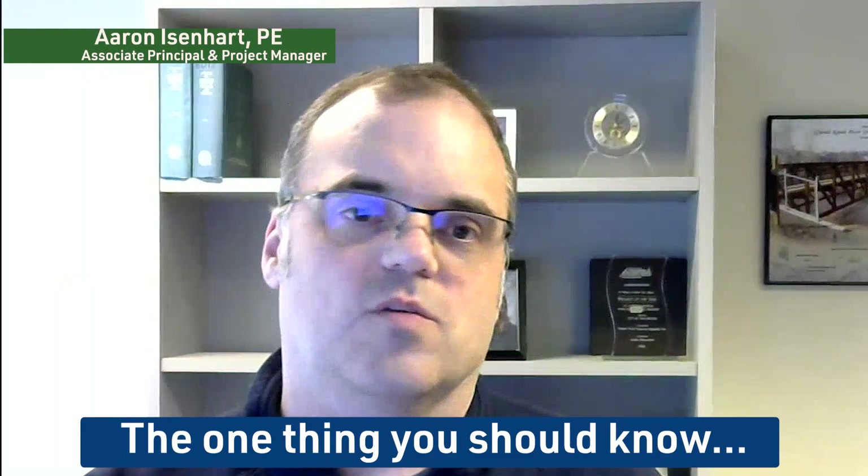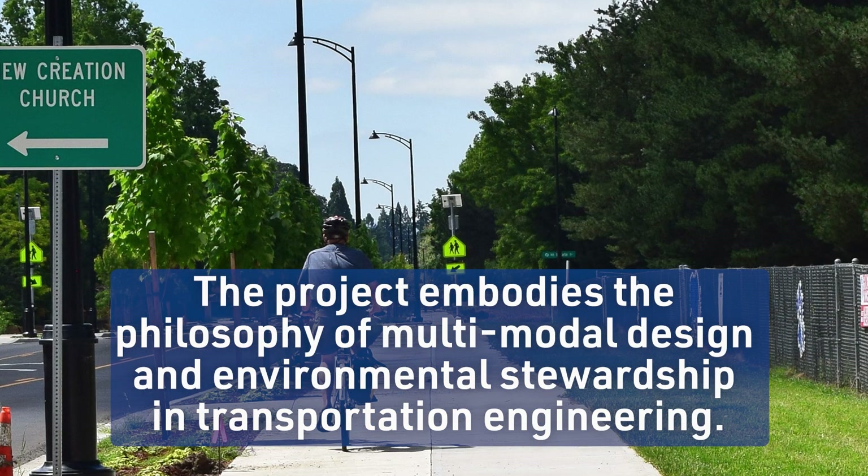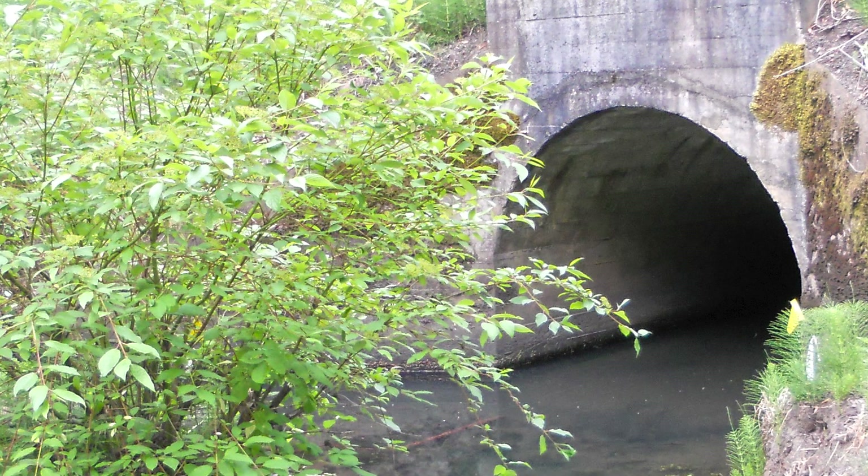One thing you should know about the Jackson School Road Improvements Project is that it truly embodies a philosophy of multimodal design and environmental stewardship in transportation and engineering.